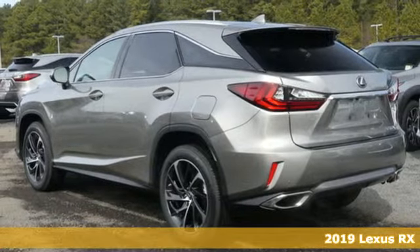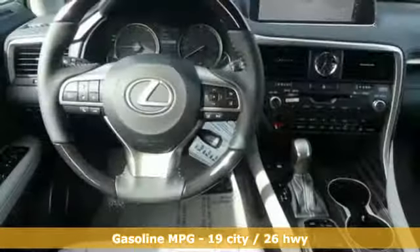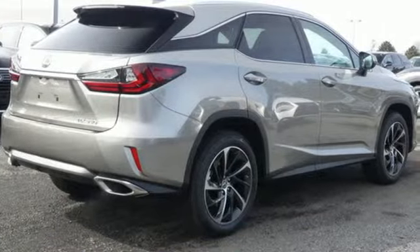Features include V6 engine, gas pressurized shocks, integrated navigation system with voice activation, doors and push button start proximity key, front heated and ventilated bucket seats.